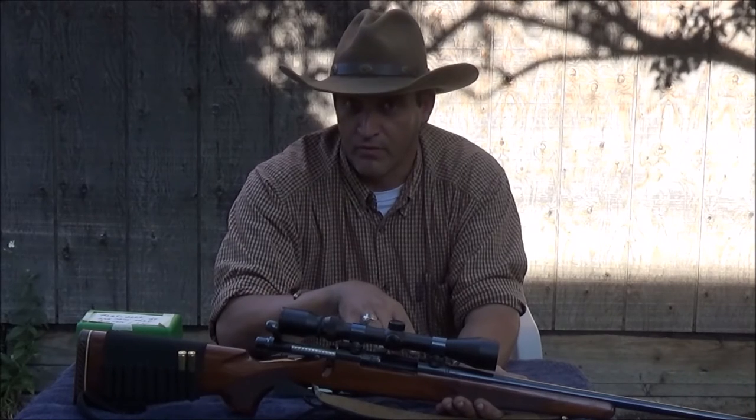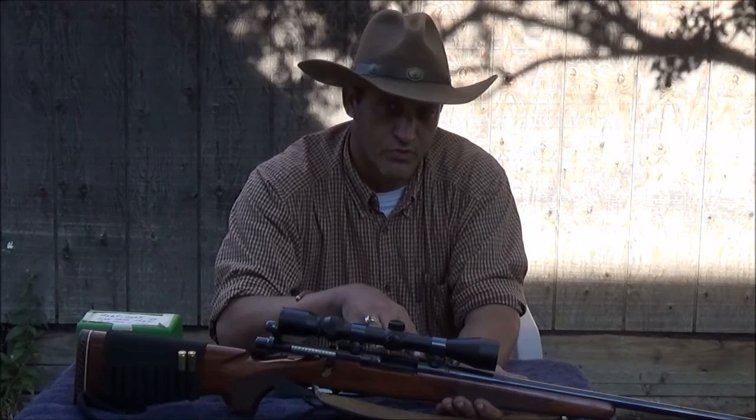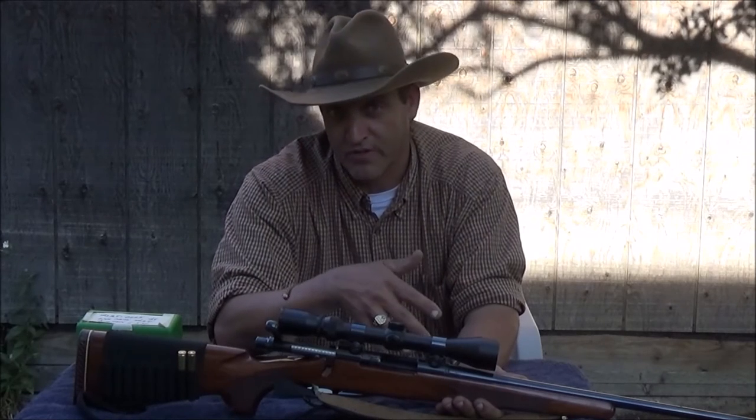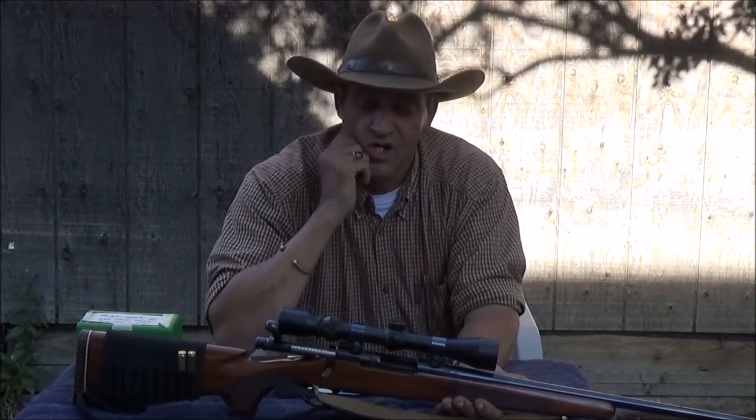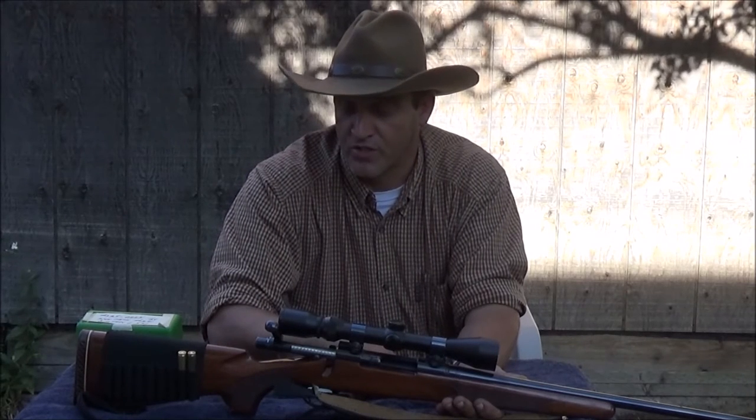But in a modern rifle like the Remington Model 700, semi-Ruger single shots, Winchester even chambered it for a while — you can load these things up to right about equivalent to the .270 Winchester.